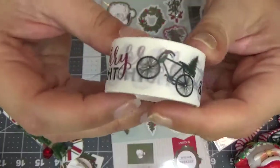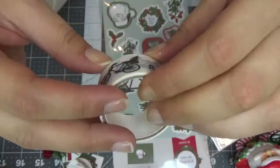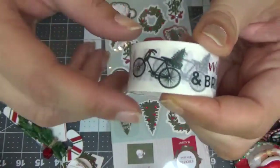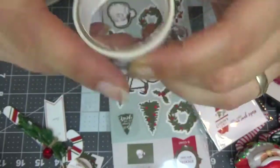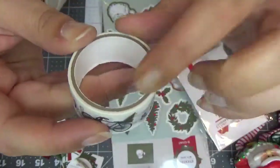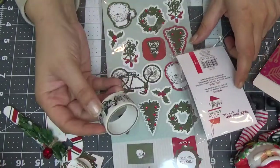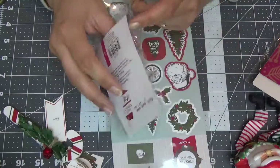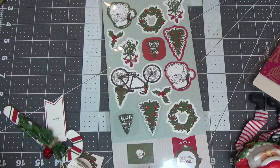My last item — I also don't need any washi tape, but it has a bicycle! It says 'Merry and Bright' and has the same bicycle with the Christmas tree on top. It almost has no washi tape on it, so I spent a dollar for almost nothing on it, but it's a bicycle — I just loved it.